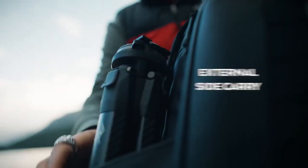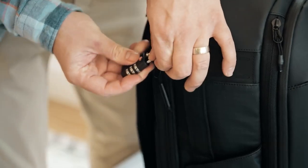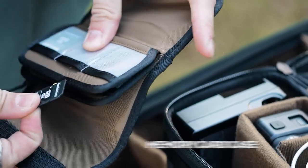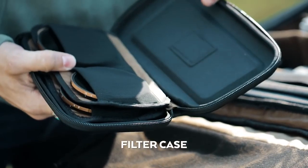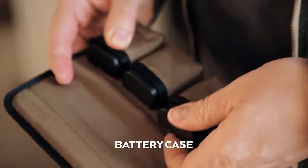The features go on and on and on. For a list of all the features, check out our campaign page. Additionally, we created four small accessories to help you organize your gear, SD cards, filters and even your batteries to know when they're dead.